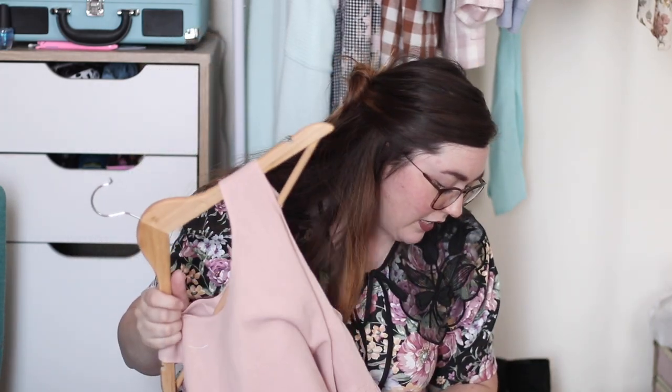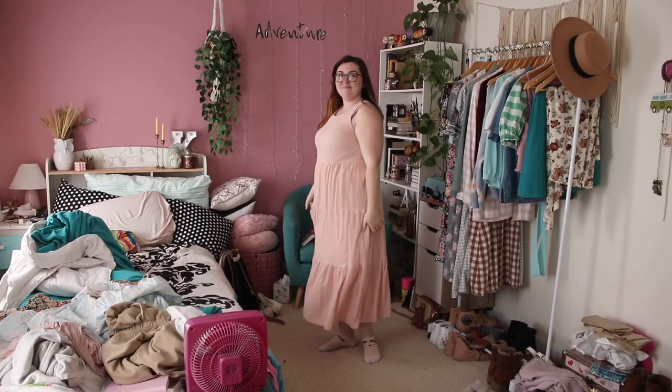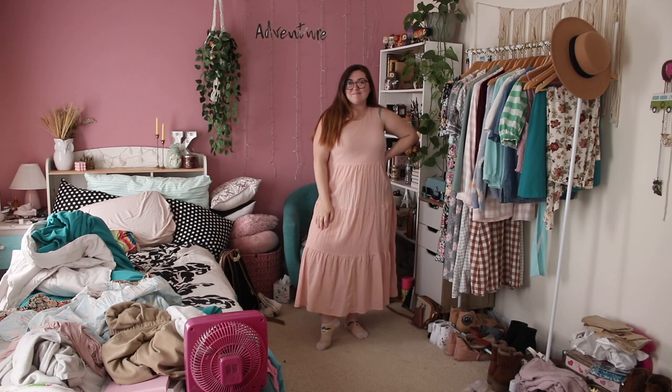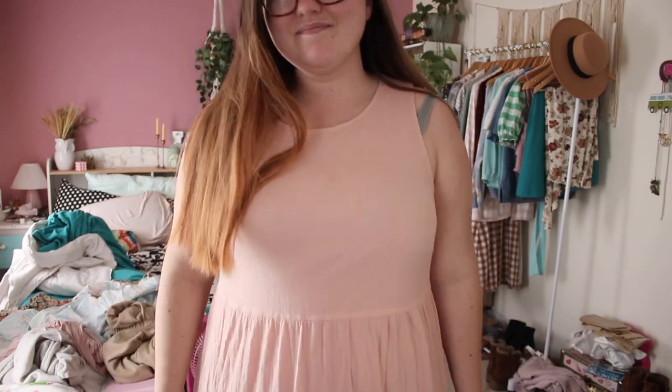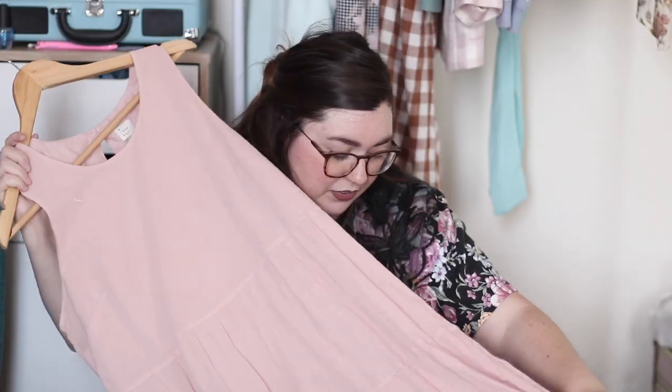Now moving on to the one Poshmark item I want to share. I picked up this dress on Poshmark — the seller was named Jessica Peacock. I got it for $11, really not bad at all. It's just this really lovely ankle-length maxi dress — a peach-colored tiered prairie dress. It's from the A New Day brand in a size large, came brand new with tags, and I am absolutely obsessed with it. I was so obsessed that I accidentally ordered a very similar dress literally within a week of each other — that's how absent-minded I can be sometimes.